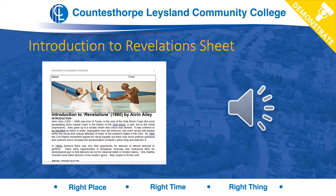Using the sheet included in the Introduction to Revelations pack, read through the first couple of pages and complete tasks A and B — don't do C or D yet. In task A, read through and find three important facts that you think are really important for understanding Ailey and his work. In task B, click the hyperlinked picture to go to a YouTube page, watch the six-minute clip and analyse it in relation to RADS.